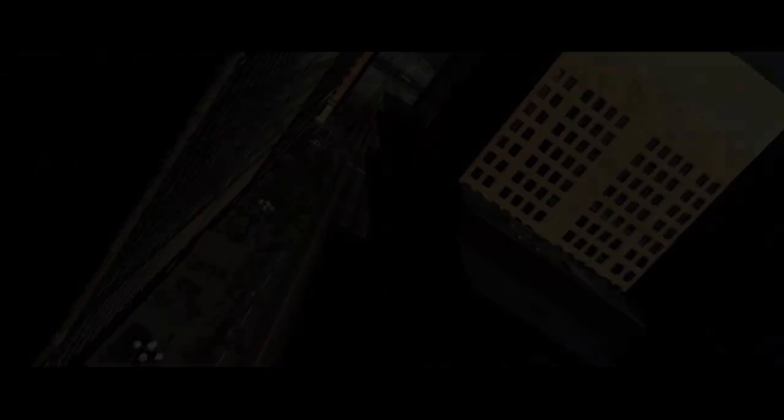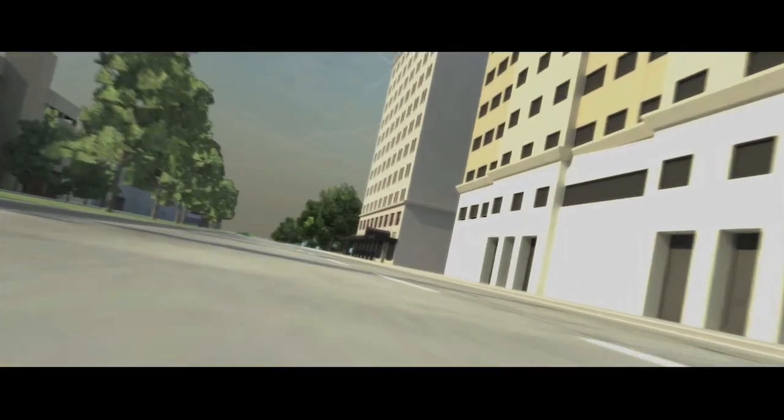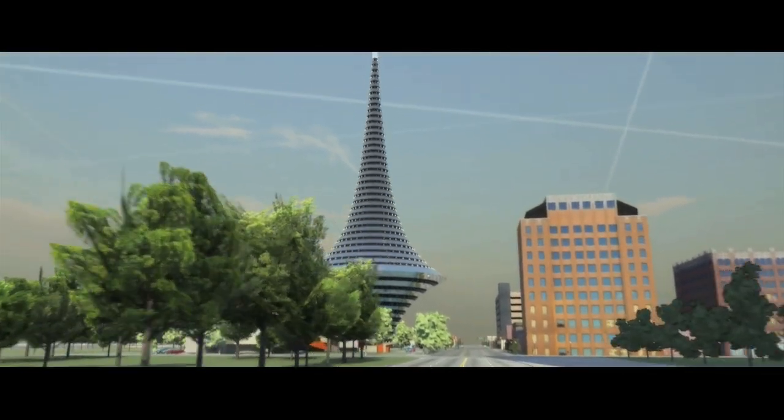Most buildings are energy hogs. They consume lots and lots of energy to keep us dry and cool and warm on an everyday basis. I've also shared this idea with Boone Pickens and Ray Harris, who is the president of Mesa Power, and I'm happy to say that they see tremendous potential in this concept.